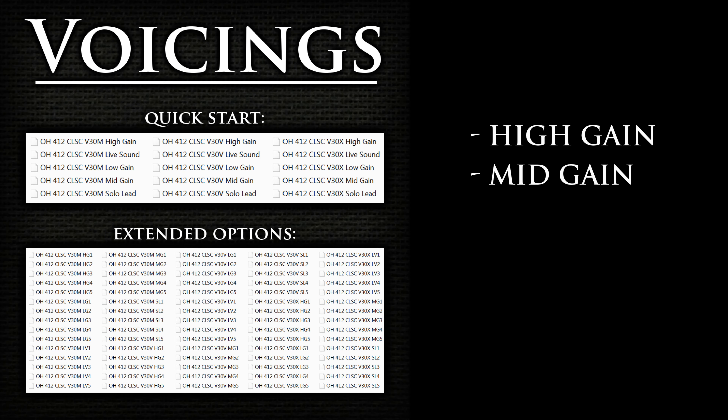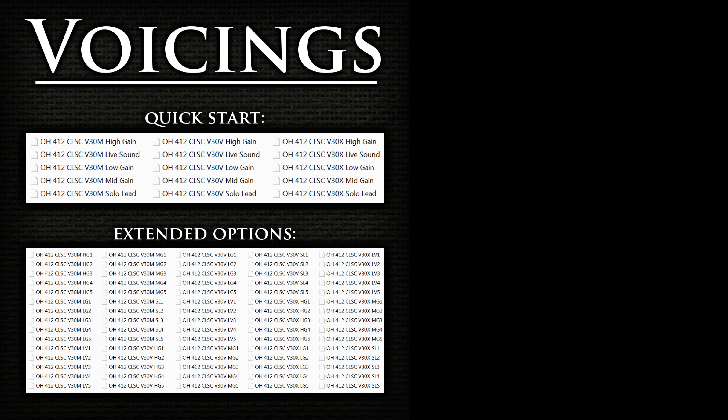The low-gain voicing provides the fattest and fullest bottom-end and lower mid-range. Files with this voicing are recommended for lower-gain tones through single-coils. Let's listen to a sound example of a clean tone with one of the 1x12 cabs and the low-gain voicing.